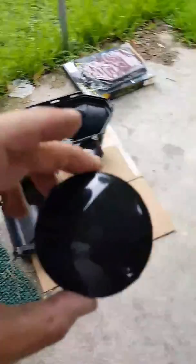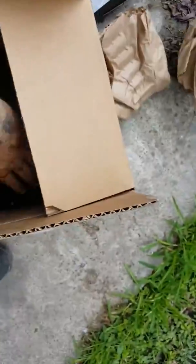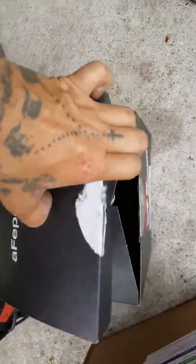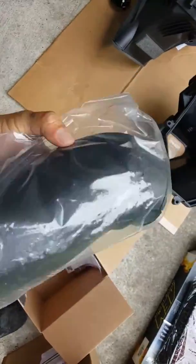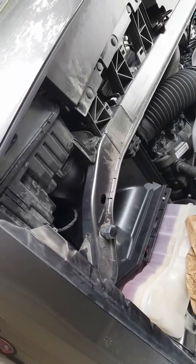You can see it's just held in place by three prongs — goes straight into the thing. Also for the tube, I got the aFe Power intake tube. This is going to go from the headlight to the airbox. It's all plastic, feels good.